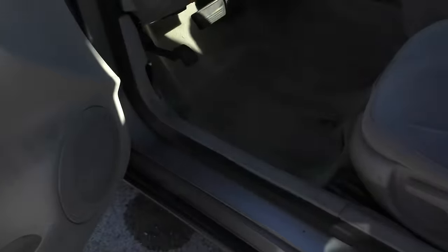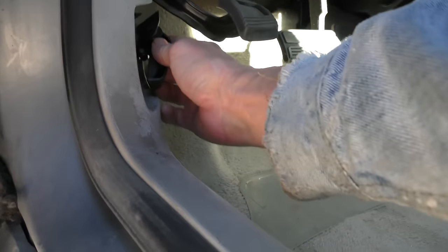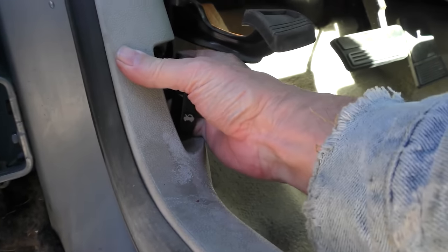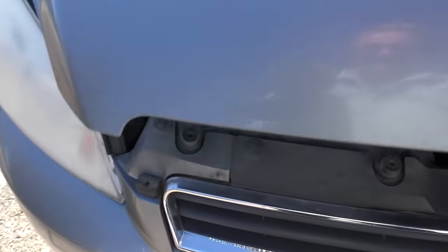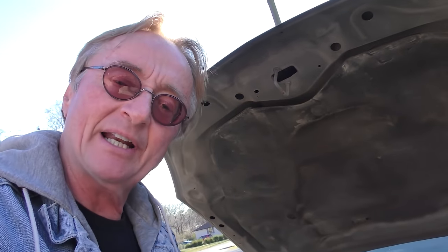Obviously maintenance was done - it still looks okay. Let's check under the hood. Yes, it is a 3500 V6 - they can be very dependable engines, I'm not arguing that.